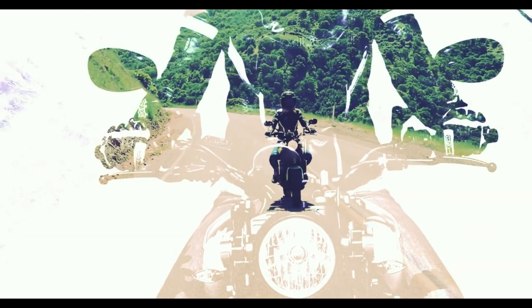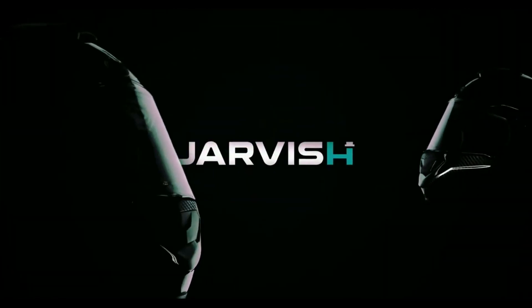We are daredevils, but we are not naïve. We know that your helmet is the single most important accessory for your riding experience. So we designed the best damn helmet in the market — the JarvisX AR Smart Helmet.